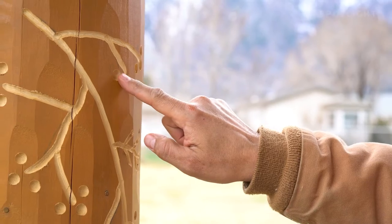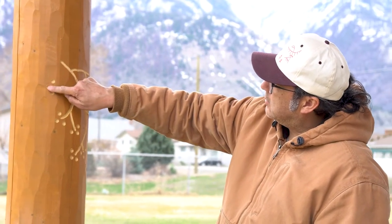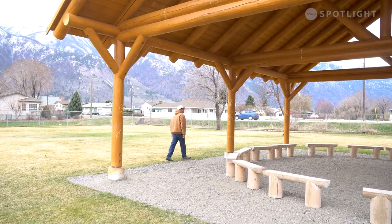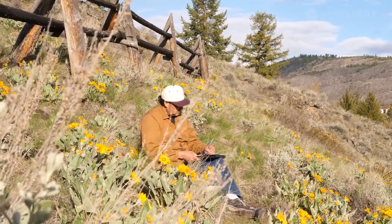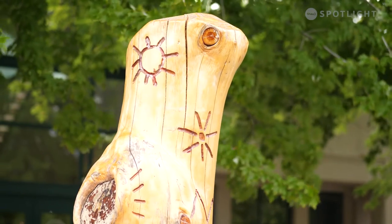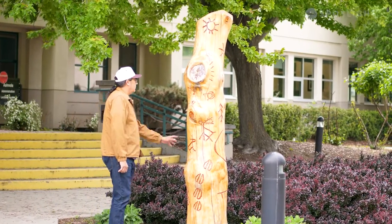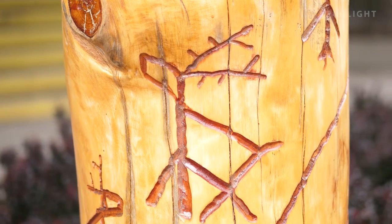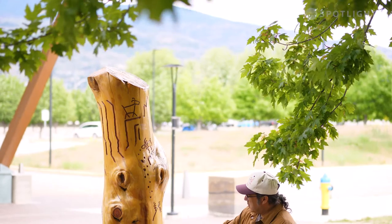And as an artist, this creates dialogue. This creates conversations among people that observe the art and just creates that interest. And for the people to educate themselves on who we are as Okanagan, and just give a little glimpse of how beautiful our land is and our culture is and our traditions. So it has opened up doors for me to be able to share a little bit of my culture, a little bit of my creativity, and to let others experience this art.